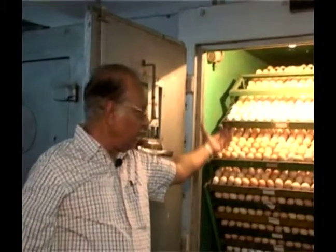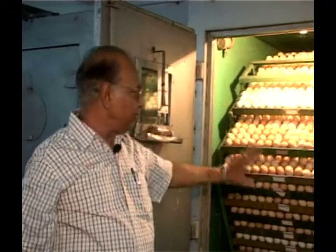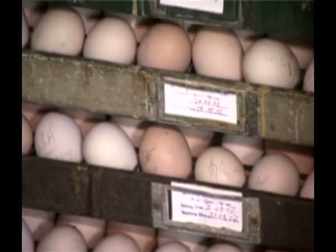So these are kept like this. And as you see, it has been tilted — it tilts again on the other side, so that temperature is given uniformly on all parts of the eggs.